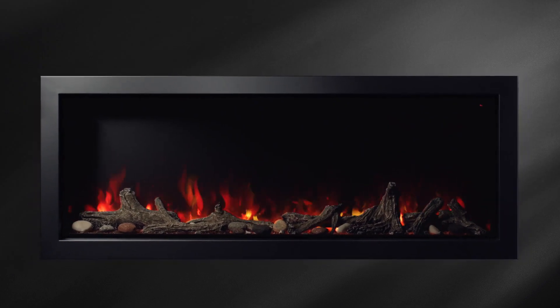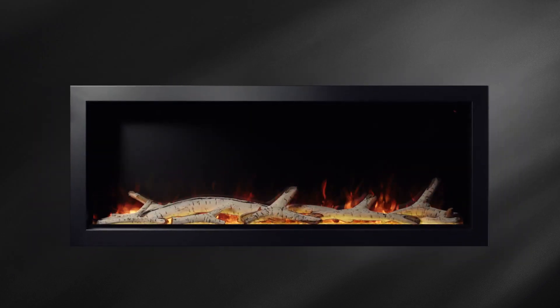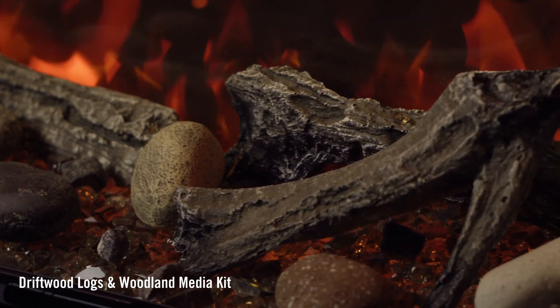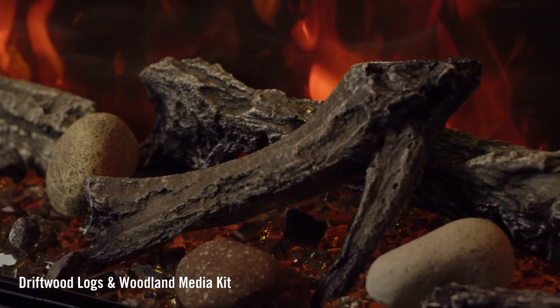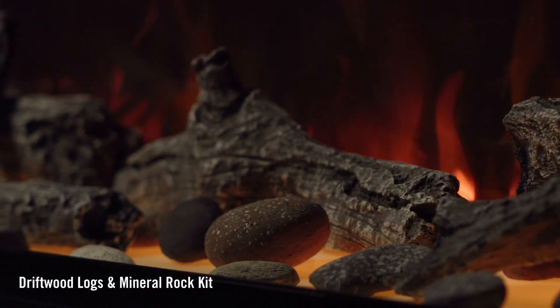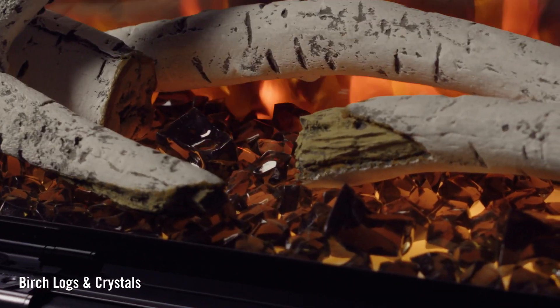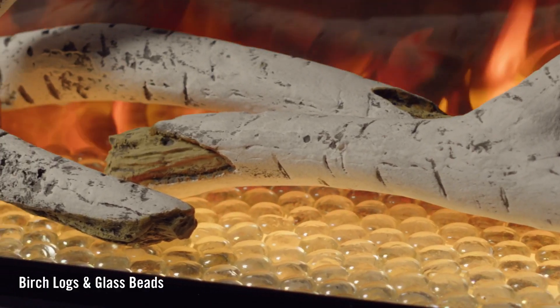This electric fireplace offers a selection of media and accessories so you can make it your own. Enjoy the included driftwood log set and woodland media kit for an authentic appearance. You can also opt for the optional mineral rock kit, birch logs, crystals, or glass beads depending on your individual style.